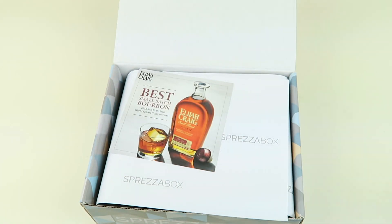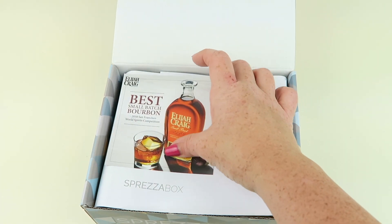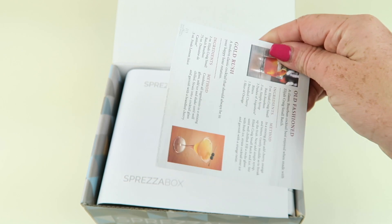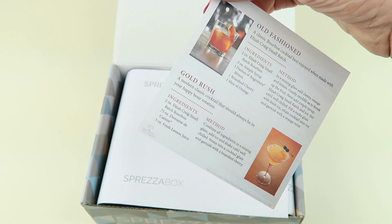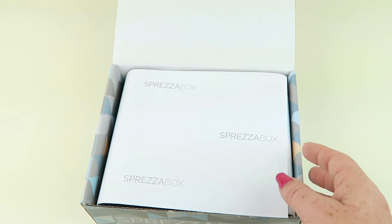The back tells you everything in the box — retail values, you know the drill. You have a coupon for some bourbon. A husband likes bourbon. You have old fashions and gold rushes. He likes old fashions.